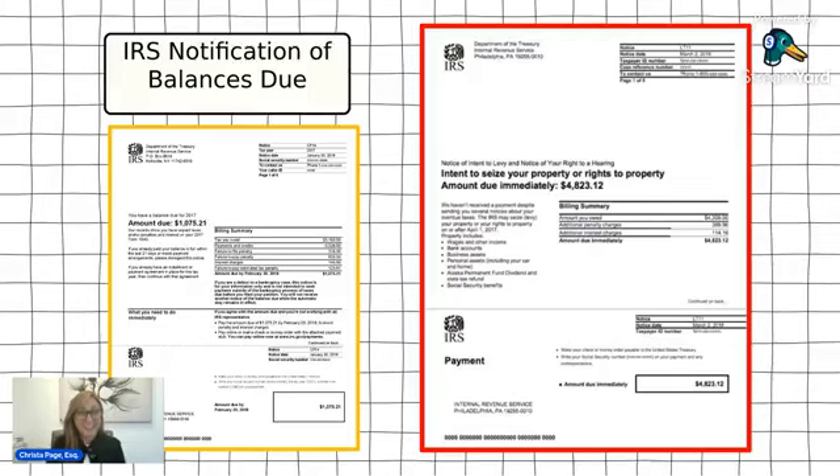If you owe the IRS any kind of balances, you would have received a tax notice. What you can see on the screen are two very common notices the IRS will issue. The notice in yellow is the CP14, which is the initial notice when you owe a balance. The notice on the right is the fourth collection notice that goes out — it's called the LT11.